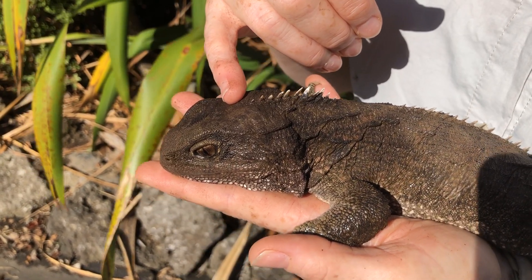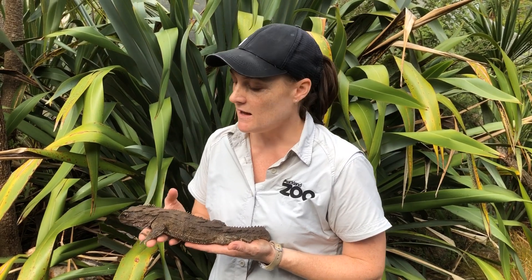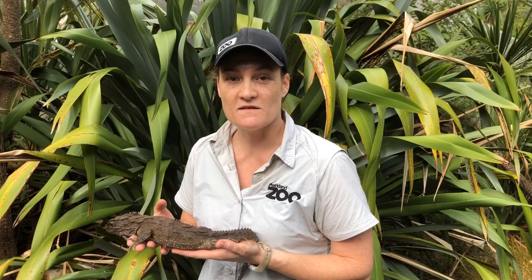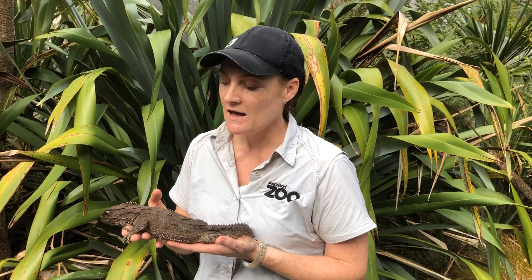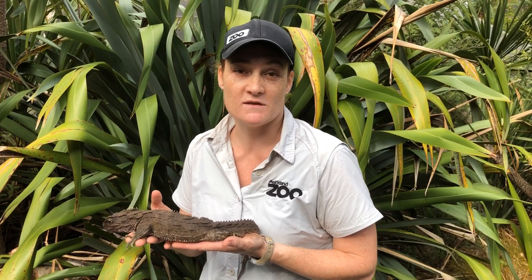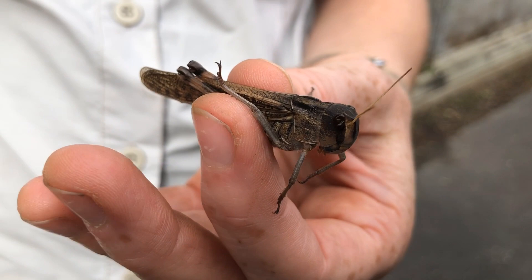Here at the zoo, the tuatara get fed a whole range of insects that we breed on site. Toa gets locusts, crickets, and she'll occasionally get galleria — which are wax moth larvae — and any other little insects and tasty things we can find for her. Her favourites are probably the locusts and the wax moth larvae.